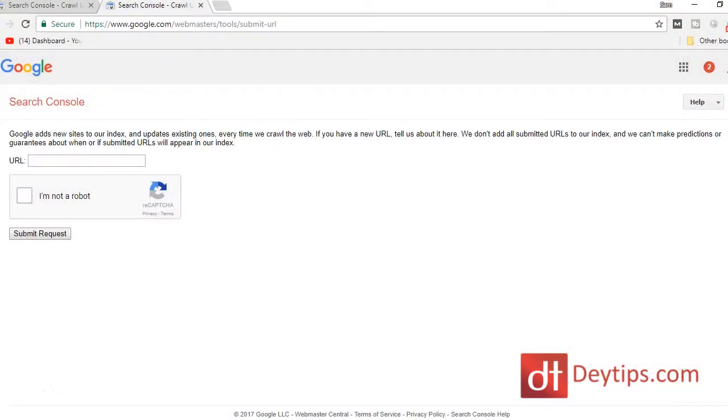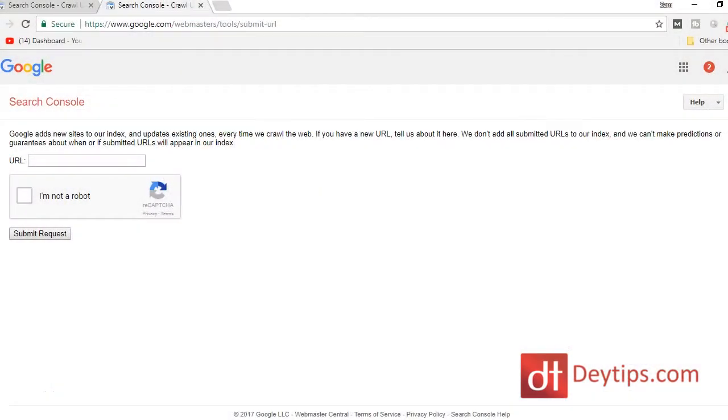If your site is only a few days or weeks old, this is quite normal and Google may just not have come around yet to index your site. But you can go to Google itself and submit your website to be indexed — I'll leave a link in the description below and also have it up on the screen here. So if your site has not been indexed, make sure you go and submit your site to Google.